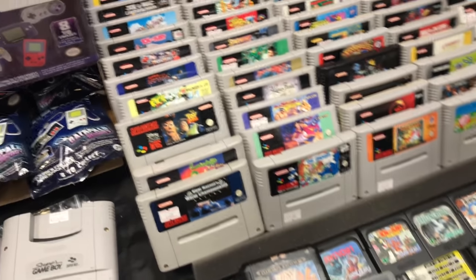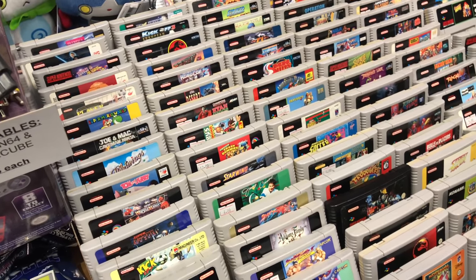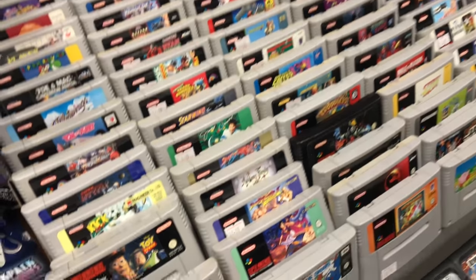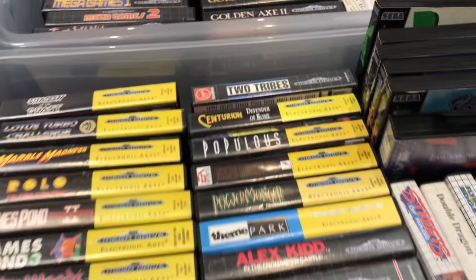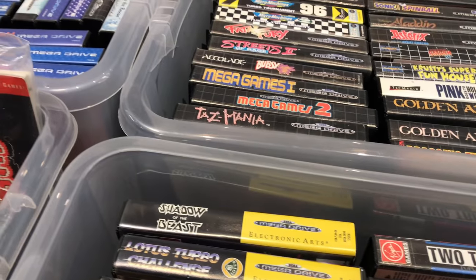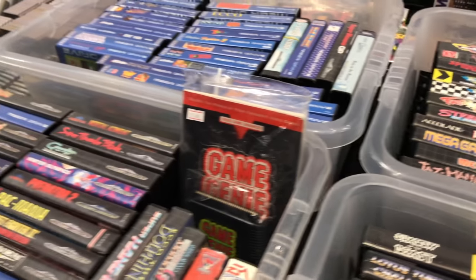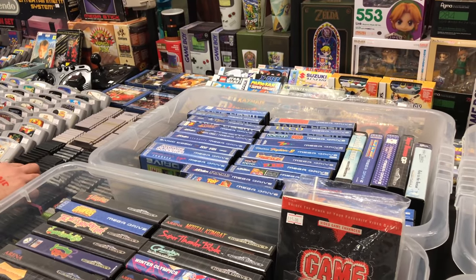There were quite a lot of Game Gear games at the event as well. Maybe in the future I'll try and get more into Game Gear collecting - not to play on the original system because I hate the actual Game Gear itself, but you can play Game Gear games on the Retro Freak with an adapter. They're super cheap so I'm not really in any rush to pick them up.